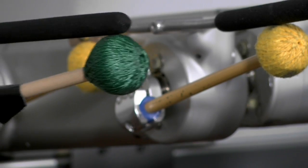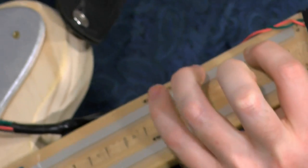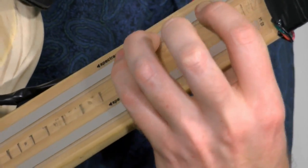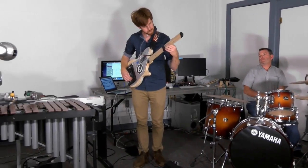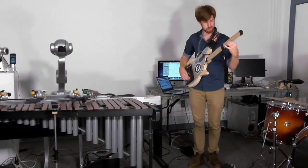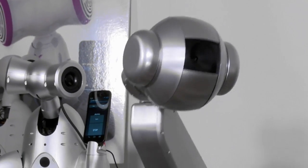Today we are here at Georgia Tech Center for Music Technology. This is a robotic musicianship lab where we develop robotic musicians and new musical instruments. Robotic musicians can listen to music, they understand music like humans, and then they improvise — but they improvise like machines in a way that hopefully would inspire us to play and think about music in new ways.